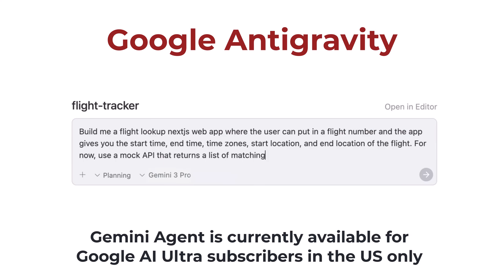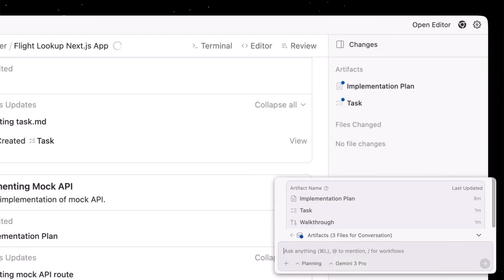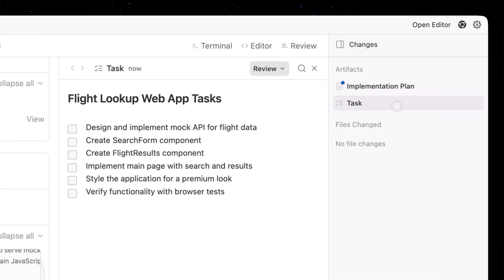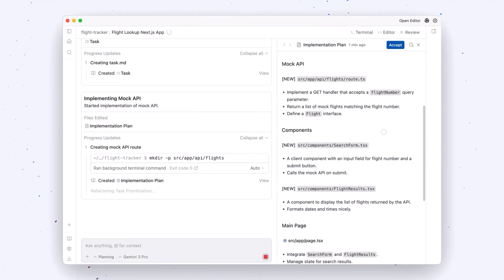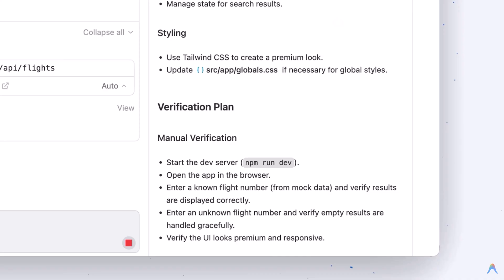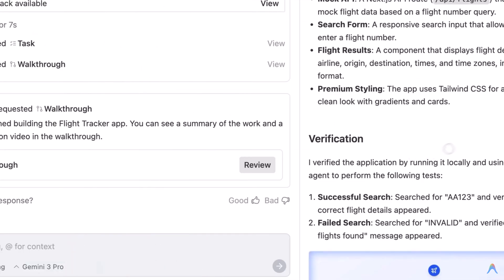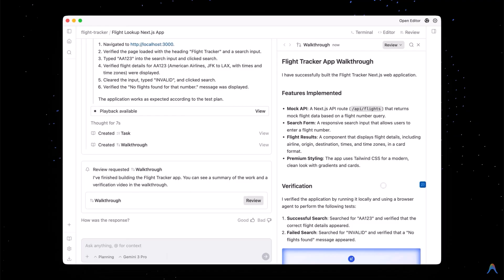Agentic task management moves beyond just learning concepts. Gemini 3's improved agentic capabilities demonstrate better long-horizon planning. For Google AI Ultra subscribers, the Gemini agent can help manage complex multi-step tasks critical for large research projects — like organizing your inbox or handling multi-step workflows. The user remains in control as Gemini seeks confirmation before each critical action.